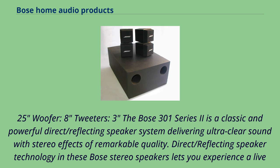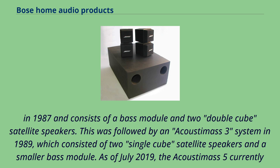The Acoustamass 5 was released in 1987 and consists of a bass module and two double-cube satellite speakers. This was followed by an Acoustamass 3 system in 1989, which consisted of two single-cube satellite speakers and a smaller bass module. As of July 2019, the Acoustamass 5 currently remains on sale in the form of the Series 5 version. The Acoustamass 3 was discontinued in 2016.